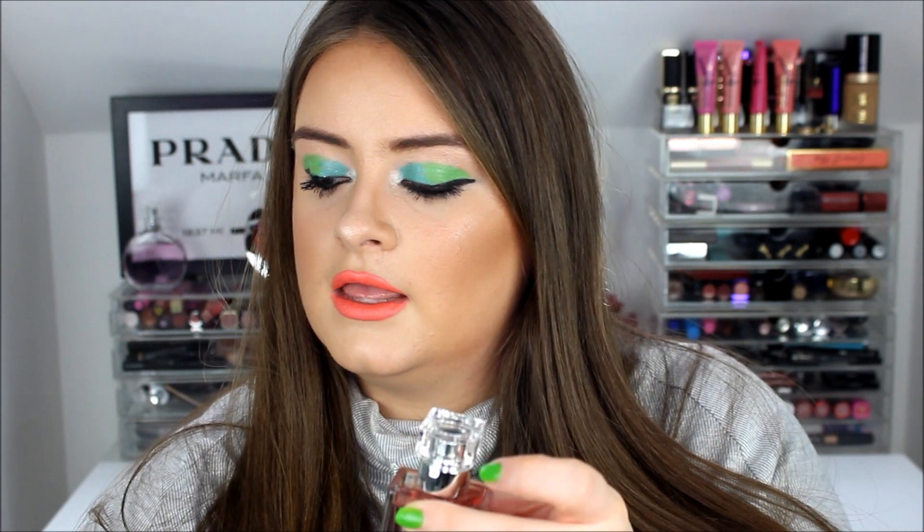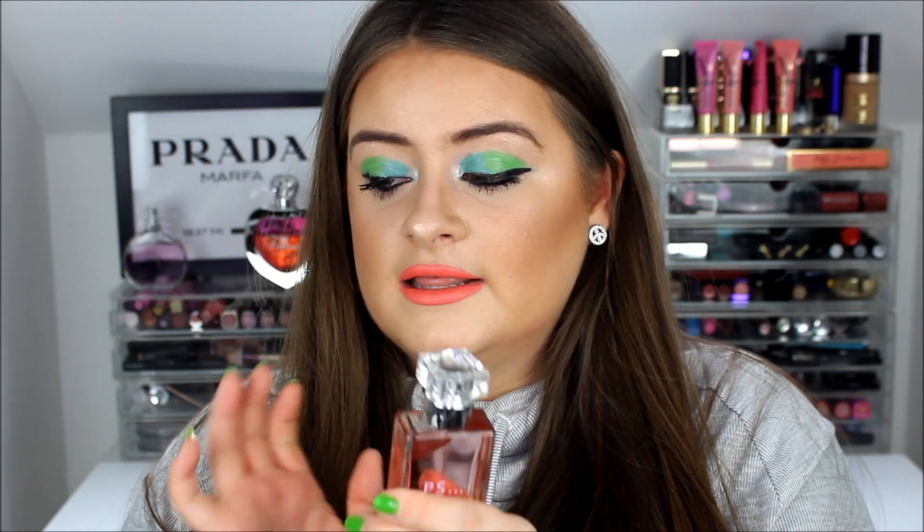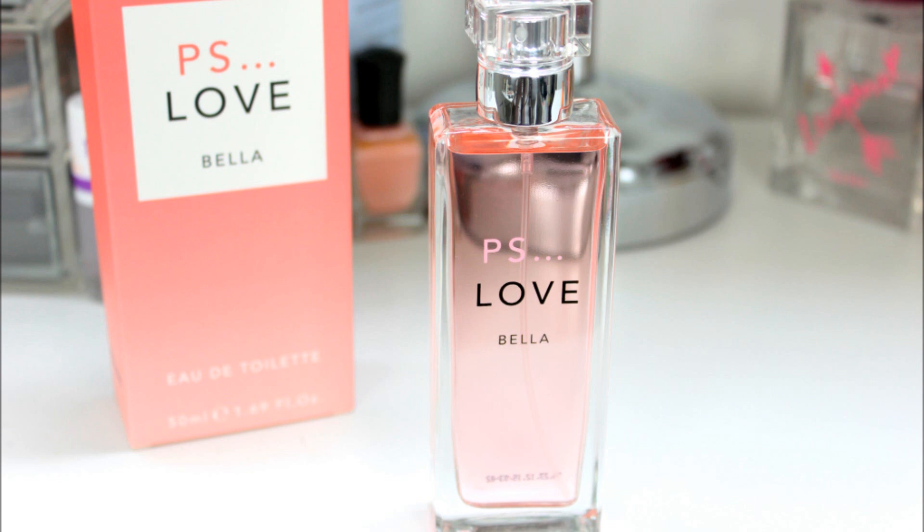Another perfume I picked up is the PS Love Bella, which is a new one. I already have the original PS Love perfume, which has a bottle very similar to the Chanel Chance. The Bella comes in a lovely rectangular bottle that looks sophisticated and classy. It has more florals in it and smells like a real designer perfume. This one was only £3.50 — an absolute bargain for a gorgeous scent.